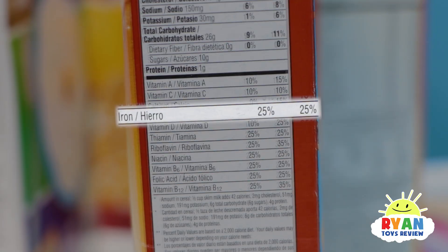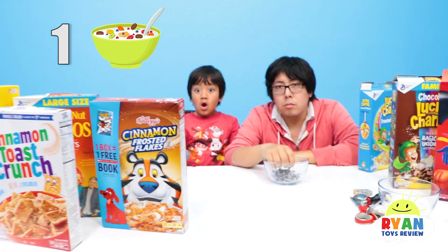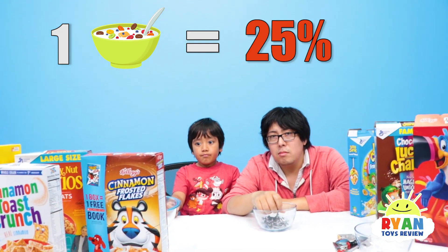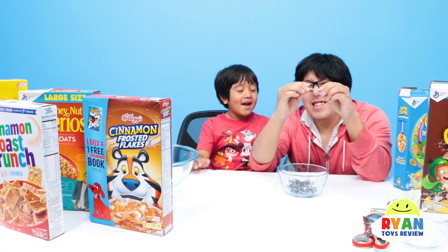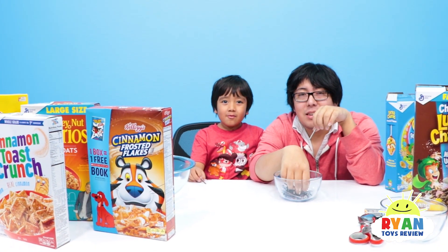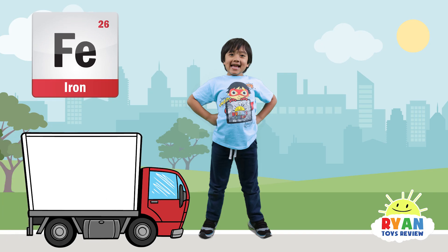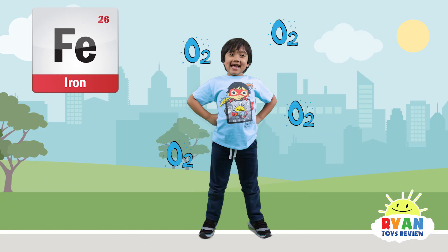If you look on the label, it says 25%. So that means if you eat one serving of cereal, you've completed 25% of the iron you're supposed to eat for the day — so we're supposed to get 100% of iron? Yeah. Iron helps transport oxygen all over your body — the red blood cells. And why do you need oxygen? To breathe.